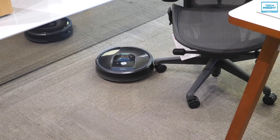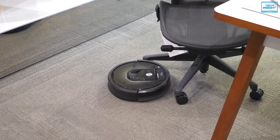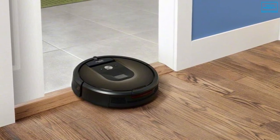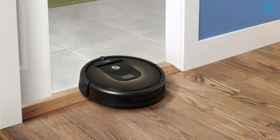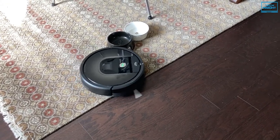This device is ideal for homes with pets as its unique dual multi-surface rubber brushes don't get tangled with pet hair. Furthermore, the included dirt detect sensors alert your robot to dirtier areas of your home, such as high-traffic areas, and allow you to clean them more thoroughly.